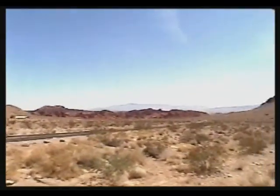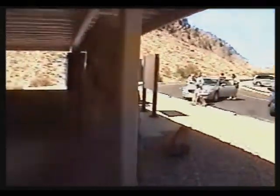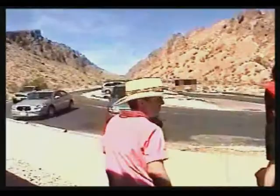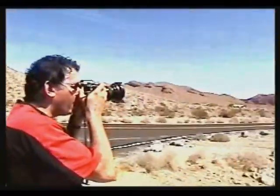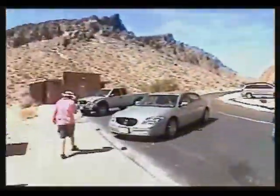Home, home on the range — where the deer and the antelope play... where seldom is heard... All right, you gotta do what they do! Can you imagine if they took off and left us here? Home on the range — we're the deer! It's kind of pleasant. When we get to White Domes, there's a place where they filmed a Western movie in the 1960s, and it's about a mile hike round trip.